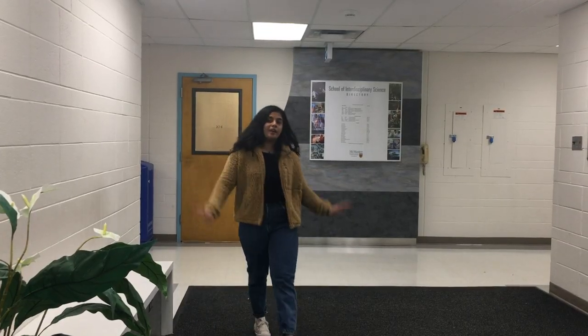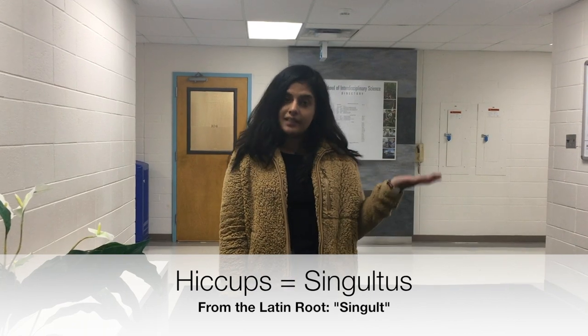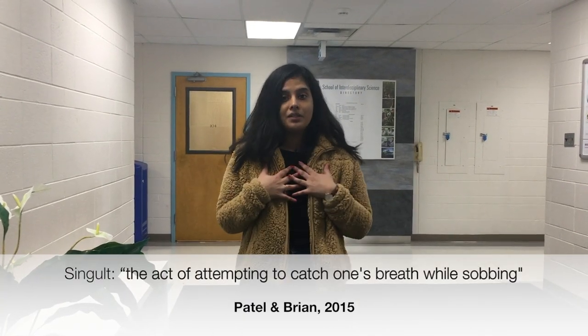The medical term for hiccups is singultis, which comes from the Latin root singult, meaning trying to catch your breath while sobbing.